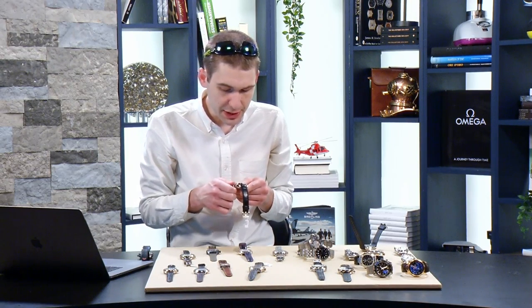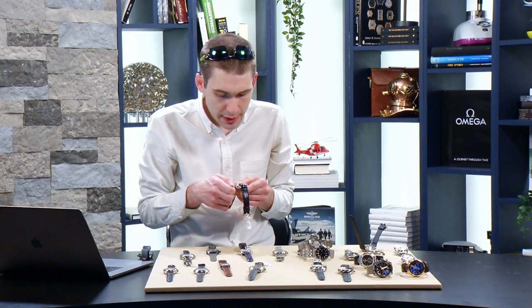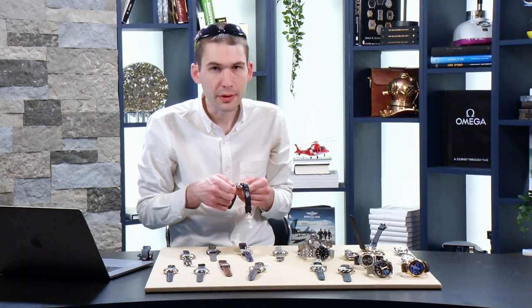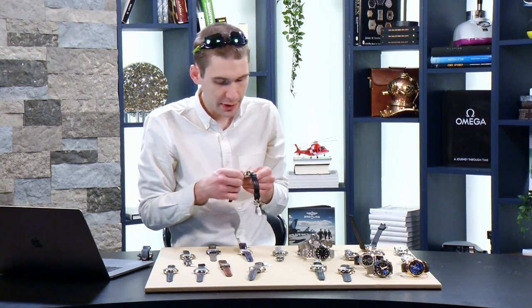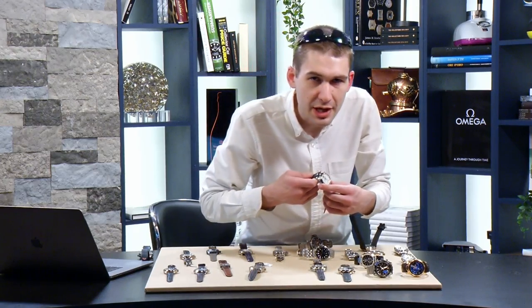I'm upping the ante with IWC — I'm giving you a minute repeater. Let's enjoy the IWC 3770 Grand Complication.